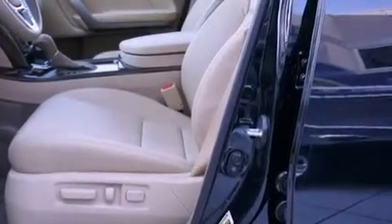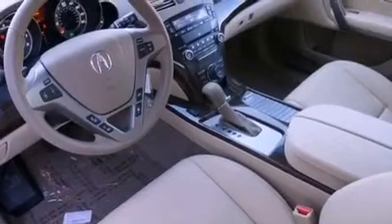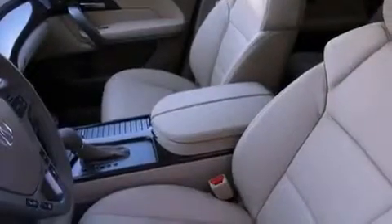The following features are also included: a moonroof, heated front seats, a power rear liftgate, leather seats, performance tires, a rear spoiler, and an illuminated driver's side vanity mirror.